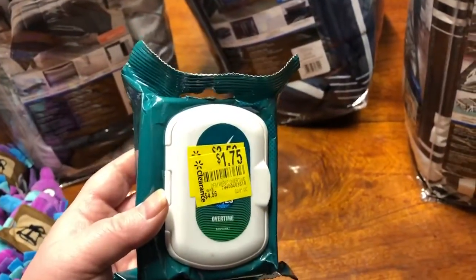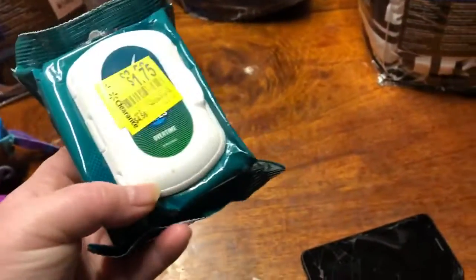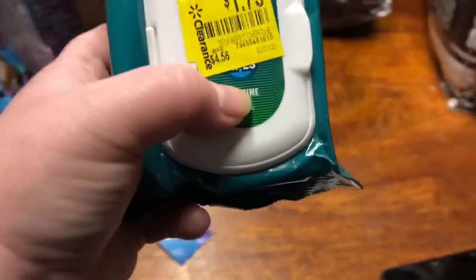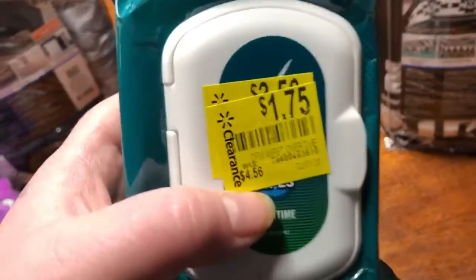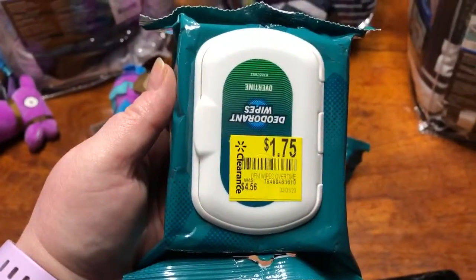These are the Degree men's deodorant wipes. Yesterday, February 2nd 2020, we got the retail me not insert and had a dollar fifty off coupon. I found these in clearance and only paid 25 cents per pack — they were originally $4.56. I was excited when my coupon didn't beep or anything. So 25 cents each, 50 cents total.